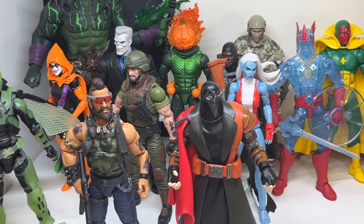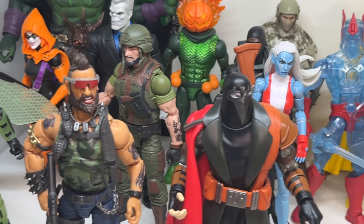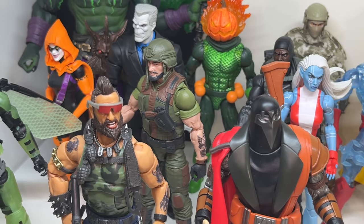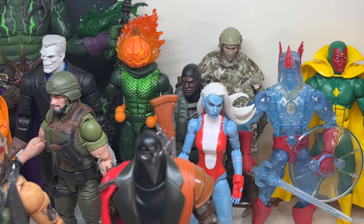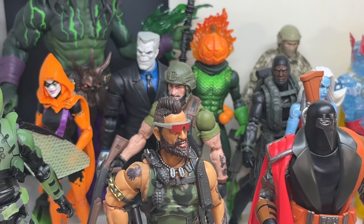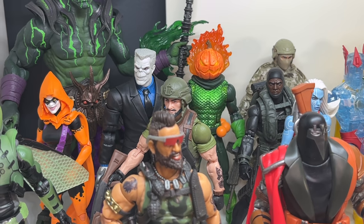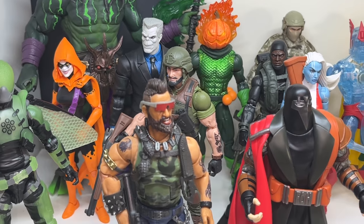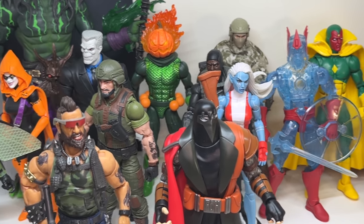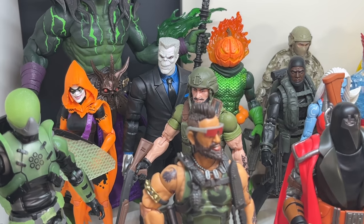I've got some G.I. Joes and some Marvel Legends that we haven't looked at yet. G.I. Joe is one of my fastest growing collections, but the first quarter was pretty light — I think I have just four G.I. Joe figures in contention here. As I'm filming this it's the 3rd of April, and I got five new G.I. Joe figures just today that I haven't opened yet. Because it's April, they count for the second quarter. So lots more G.I. Joes later this year.